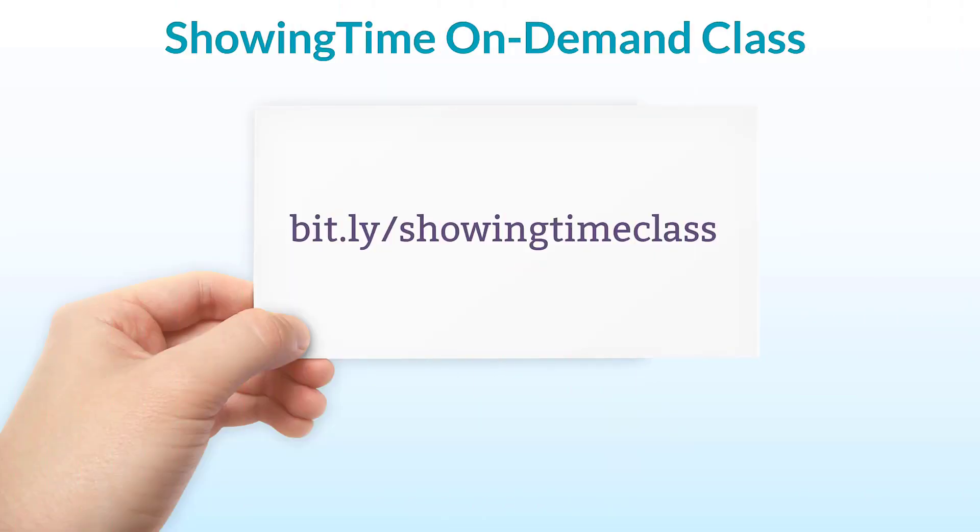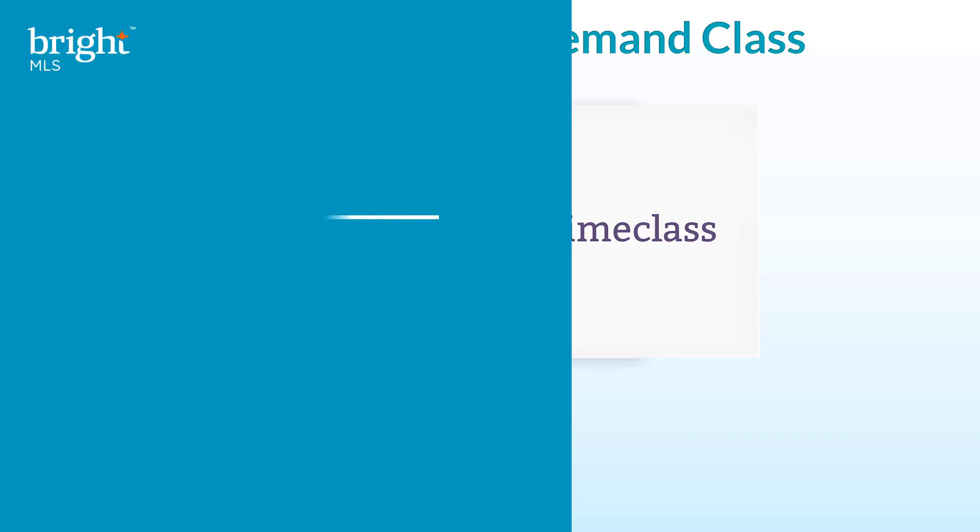Visit this link to access our full on-demand class to learn how to access, set up, and make the most out of ShowingTime.